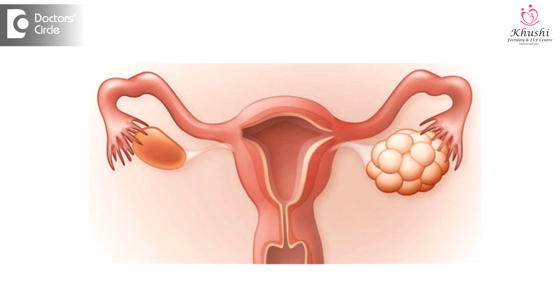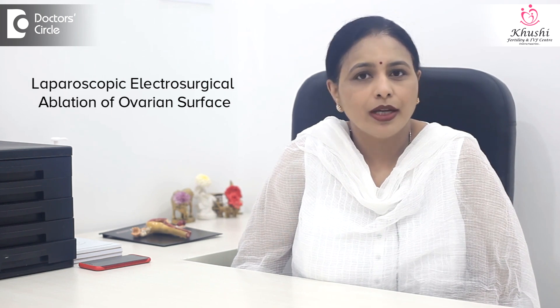Usually, when women have polycystic ovaries, they don't ovulate on their own. With ovulation induction drugs, most of them do ovulate, but there can be resistant polycystic ovaries who don't ovulate despite taking medications. In such cases, if a laparoscopic electrosurgical ablation of the ovarian surface is done — which is called NEOS — this reduces the ovarian stromal volume and also the stroma that produces male hormones, and encourages ovulation to happen either spontaneously or with the help of medications.